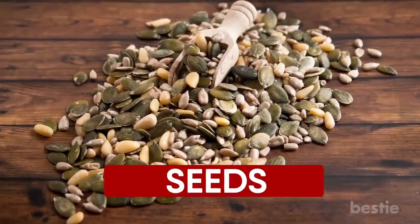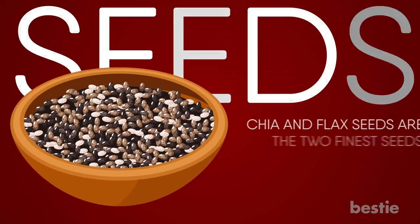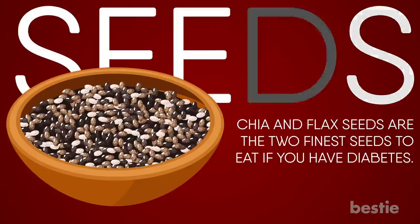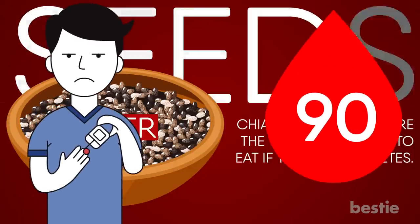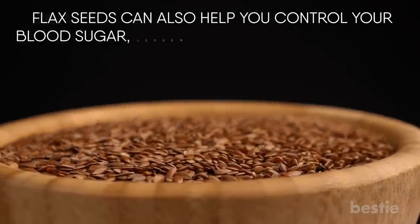Number 3: Seeds. Diabetes may be prevented by certain types of seeds. Chia and flax seeds are the two finest seeds to eat if you have diabetes. Chia seeds are high in fiber and have fewer digestible carbs, and have been shown to reduce blood sugar levels. If you're a diabetic, this is tremendously beneficial. Flax seeds can also help control your blood sugar.